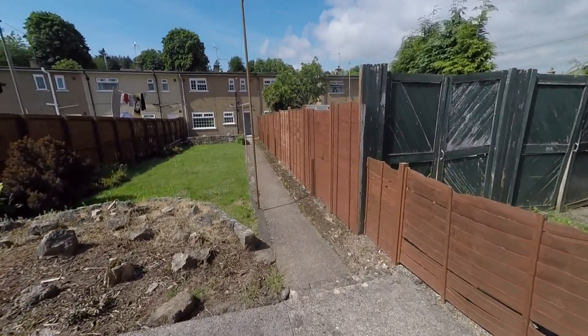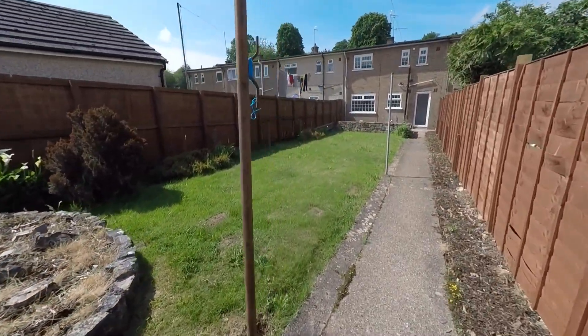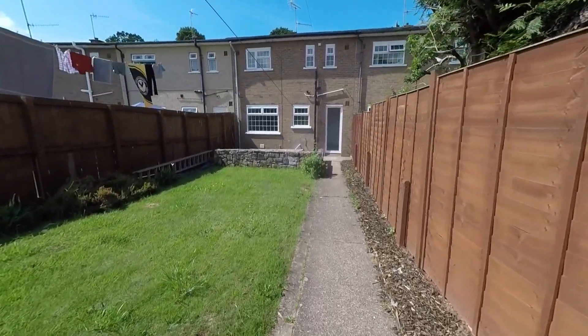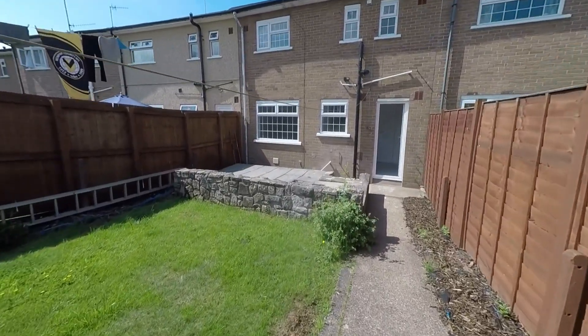Making our way back to the property, we'll have a chance to see this fantastic outside space from the opposite direction. As we can see, we have plenty of options here for all of your outdoor dining, entertaining and relaxing, and a nice sunny spot here as well.